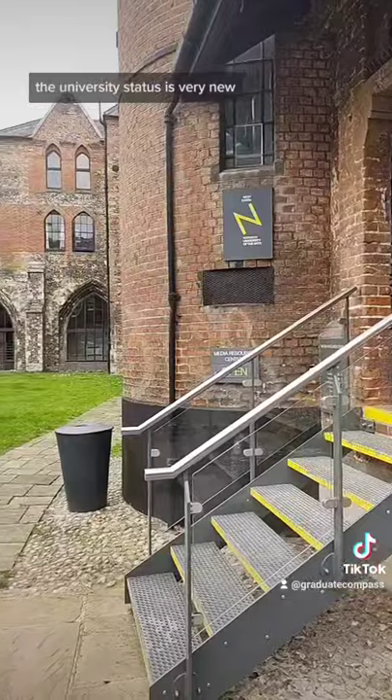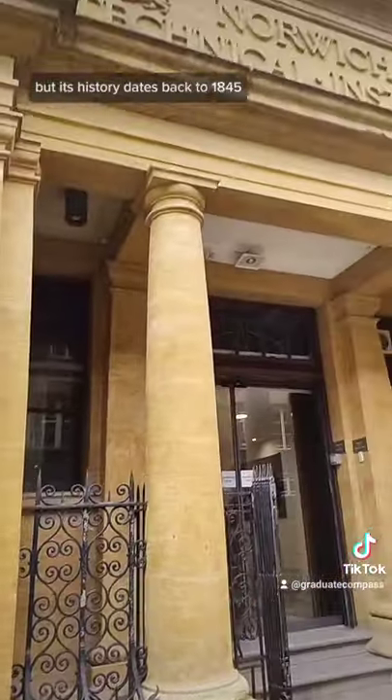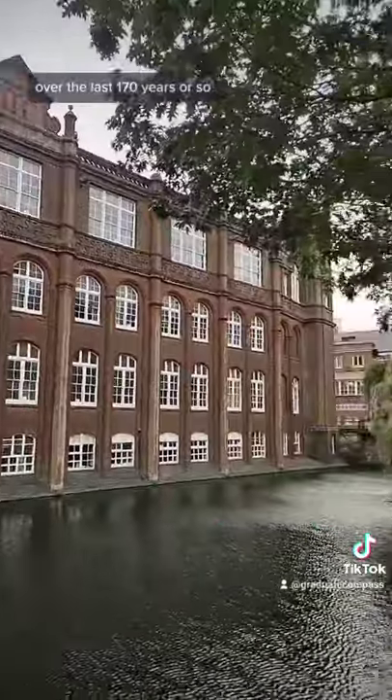The university status is fairly new, having only got it back in 2013. Its history dates back to 1845, and if you look at the name of that building there, it's got a completely different name because it's had several different versions over the last 170 years or so.